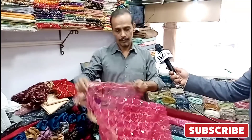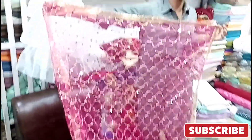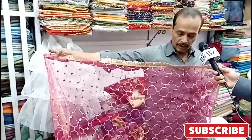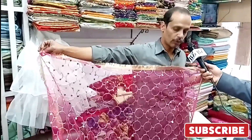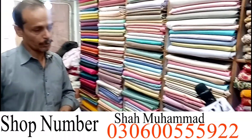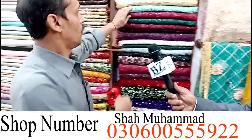Fancy net dupatta — color, divine variety you can find. Fancy dupatta: how much do we sell? 1500. Bridal work is available in fancy net. You can find simple suits as well — there is a look you can find.